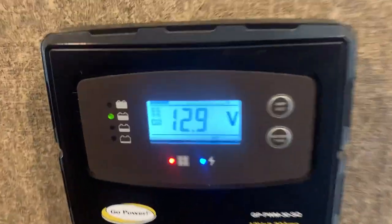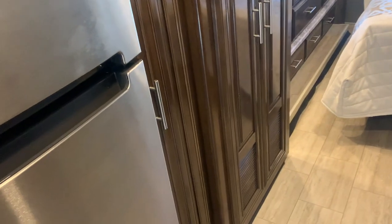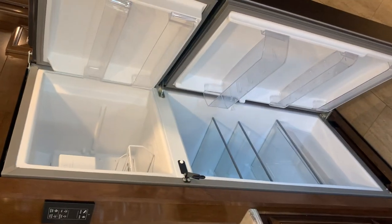Solar panels installed. Household refrigerator — runs off the inverter, so it's charging when you're driving. It's running off the inverter when you're dry camping or when you're plugged in.